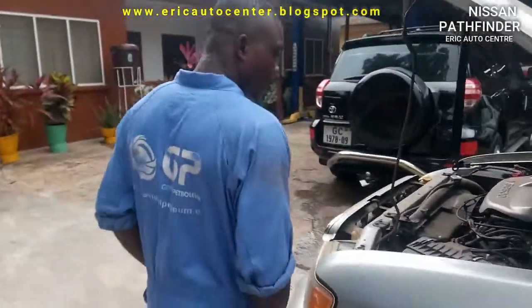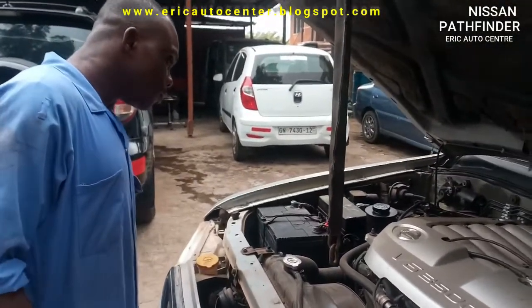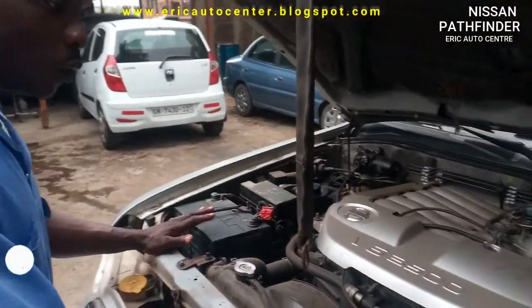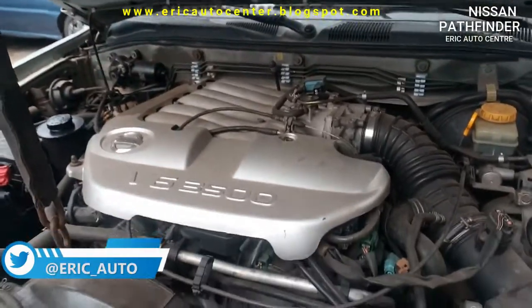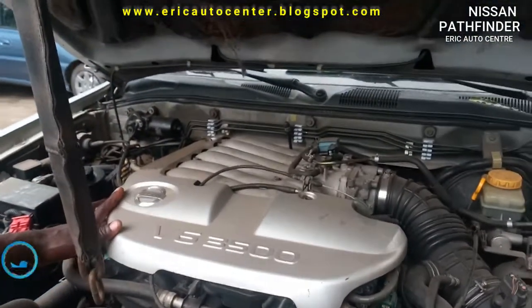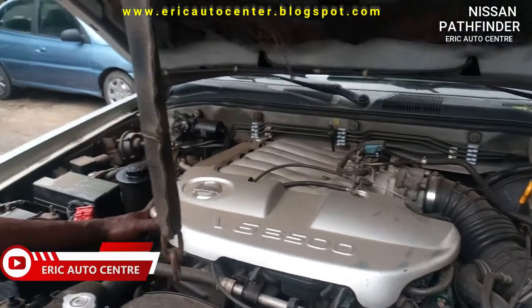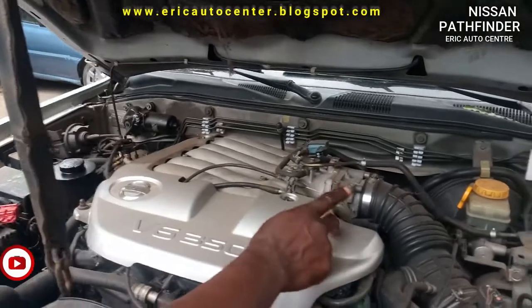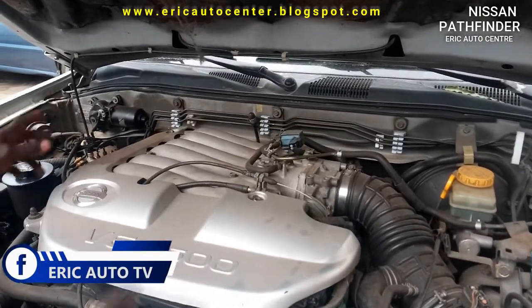I'll also show you how the inline cylinders are laid out on this car. This is a straight engine: going this way is bank 1, and this side is bank 2. Starting from here, the cylinders are numbered 1, 2, 3, 4, 5, 6.